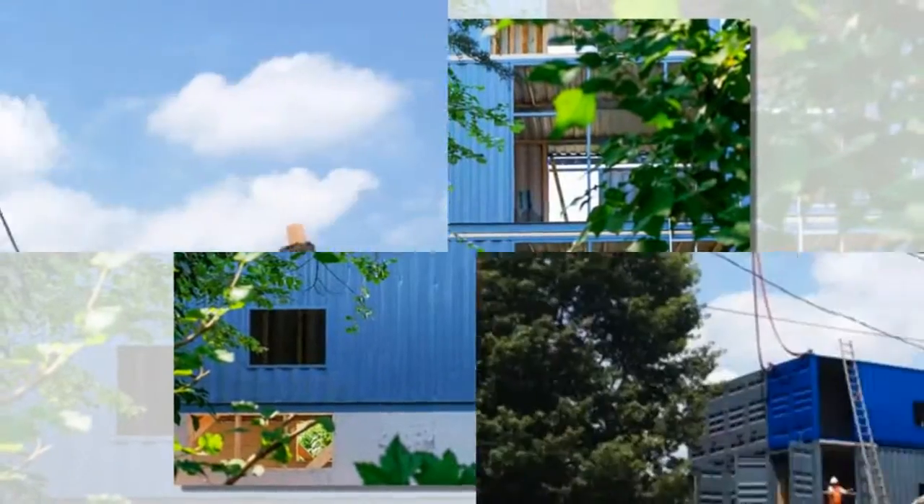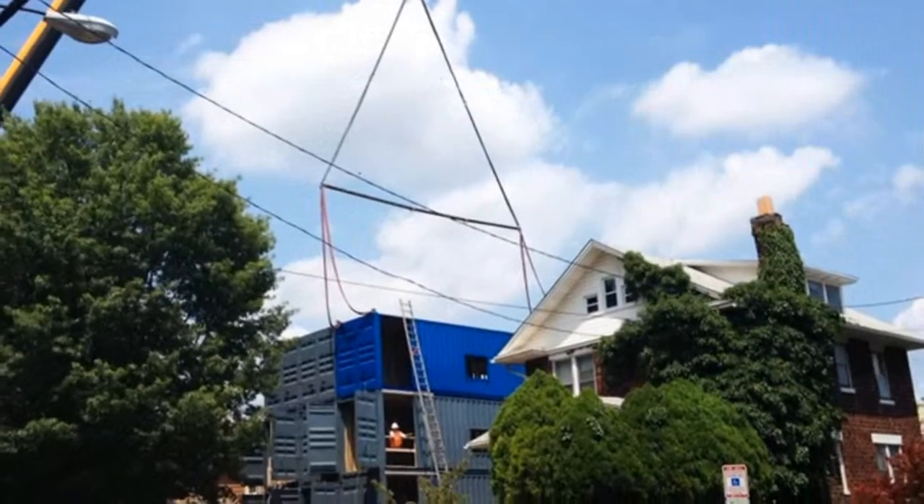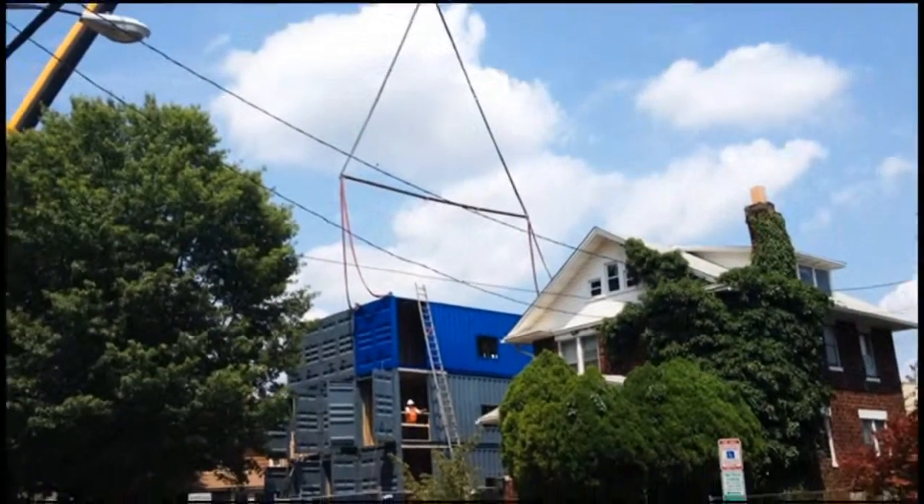The apartments have yet to be decorated, so perhaps once they have been painted and gentrified a bit, there will be less hesitation about welcoming them to the neighborhood.